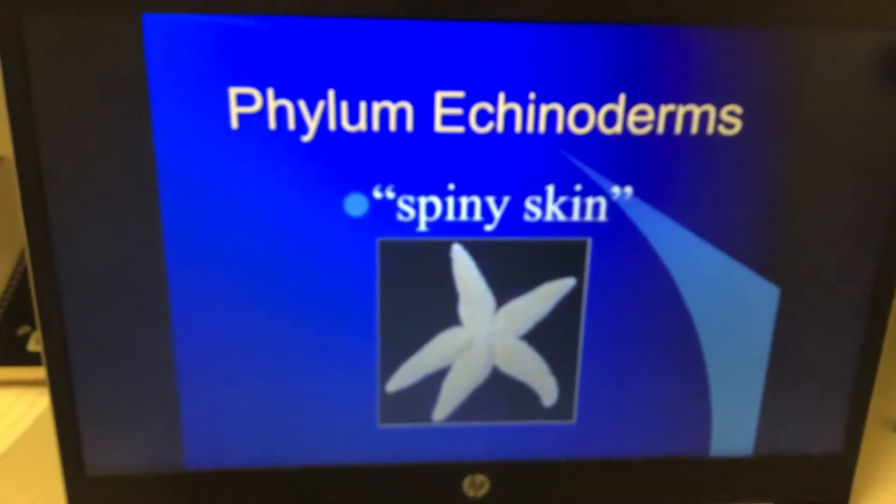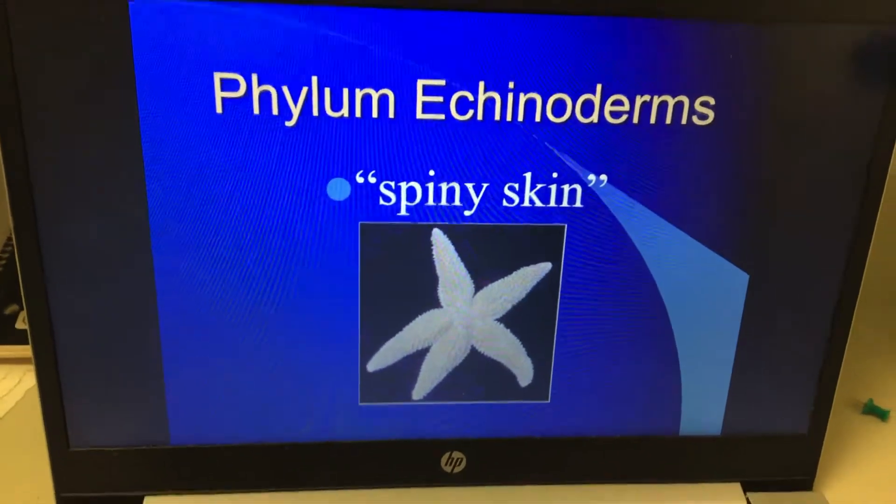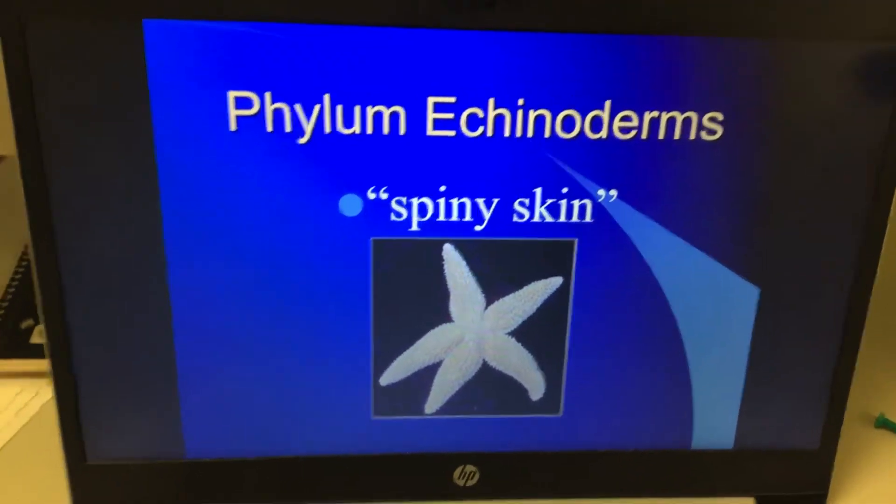Today's notes: Phylum Echinoderms. Phylum Echinoderms, meaning spiny skin.